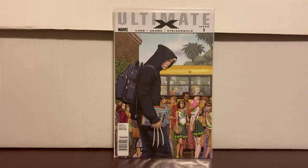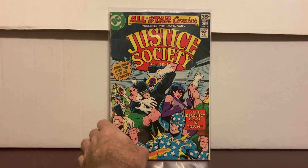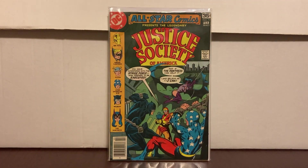This is probably my other better dollar find — Ultimate X number one, first appearance of Jimmy Hudson. These are low grades but they were a dollar apiece. JSA number 71 and number 70 — definitely low grades, but they were a dollar. It's the second and third appearance of the Huntress, so okay, fine, I'll get it.